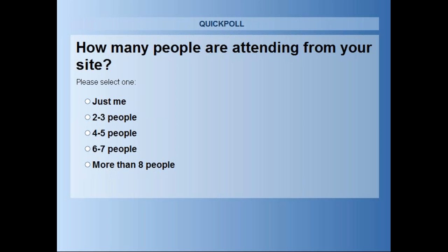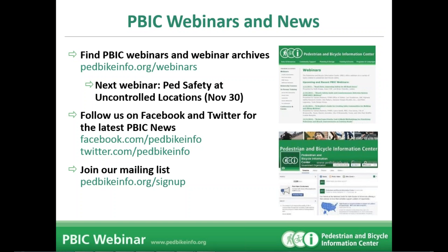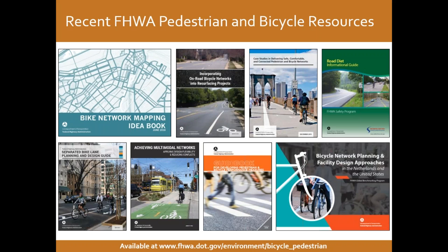Can everybody see the screen that I'm showing now? Okay, thanks. Sorry about that, everybody. We did post the slides already, so if there were a couple of things from earlier that you might have missed, it's very easy to go to our website, pedbikeinfo.org/webinars. But now we've got it up and running. What I'd like to do is turn things over to Dan Goodman, who's going to share a bit of information from the Federal Highway Administration about things they're working on.